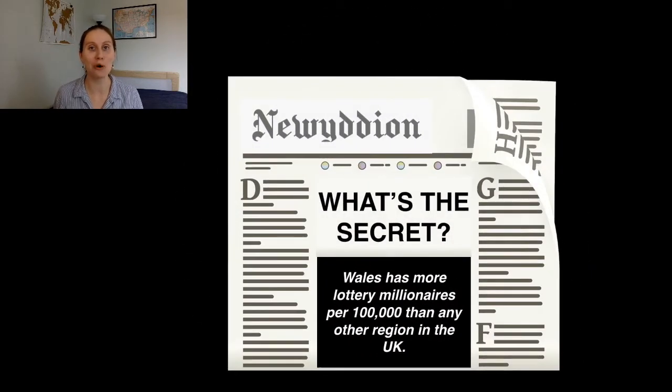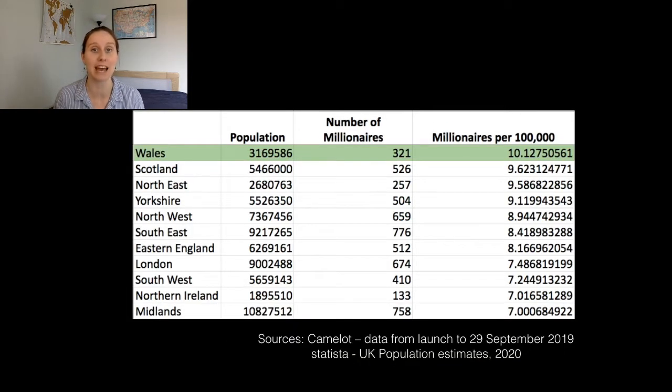We start with breaking news! Wales has more lottery millionaires per 100,000 of the population than any other region in the UK. I found this out by looking on the National Lottery website — I found some stats about numbers of millionaires in each region, and then found estimates for the populations in those regions. And you can see Wales at the top.